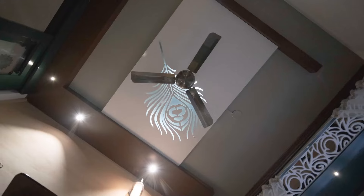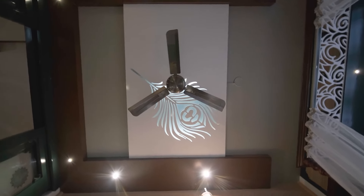The peacock feather etching on the ceiling reminds us of the Indian forest trail.